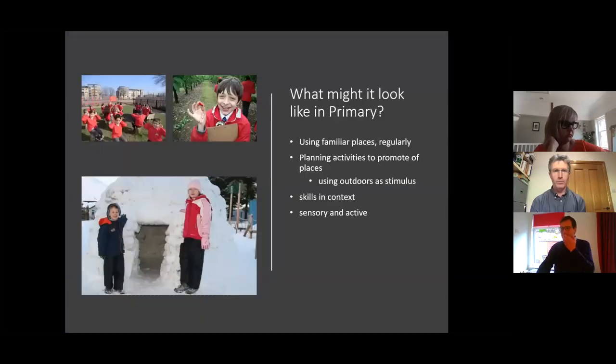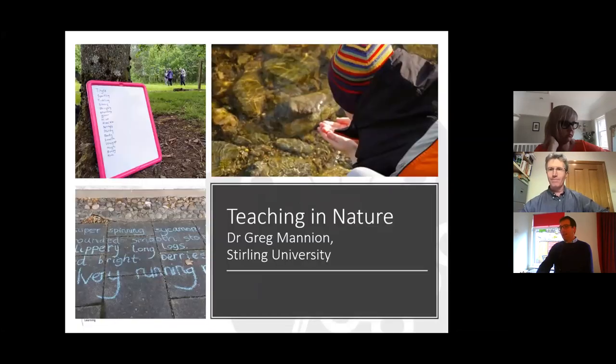In primary school, a lot of the work is about going back to familiar places on a regular basis and planning activities that use the outdoors to stimulate thinking. Start to put skills in context — instead of story writing in a classroom, choose a cold October day to go and write ghost stories in the park, sat on a misty morning under a big old tree. I guarantee you'll get better stories out of the children. Lots of sensory work too, using different seasons and different environments.